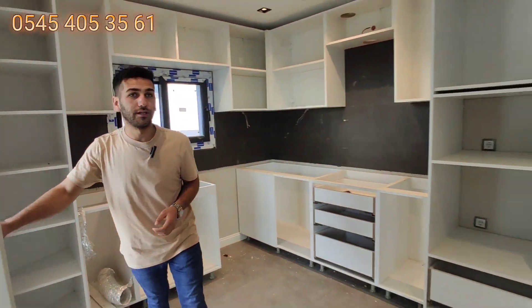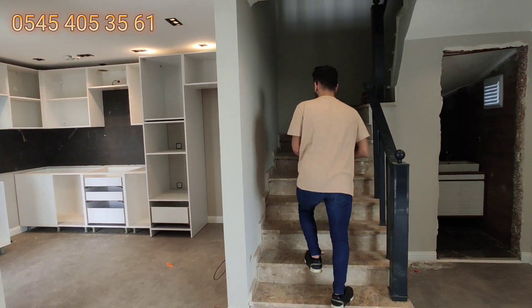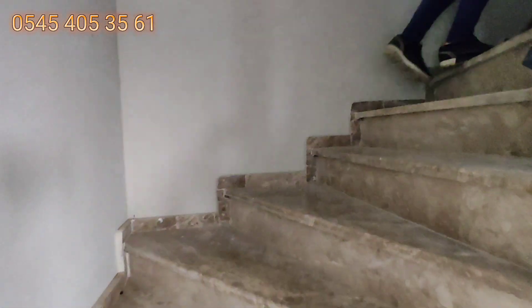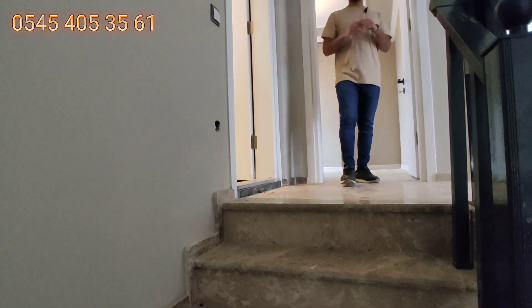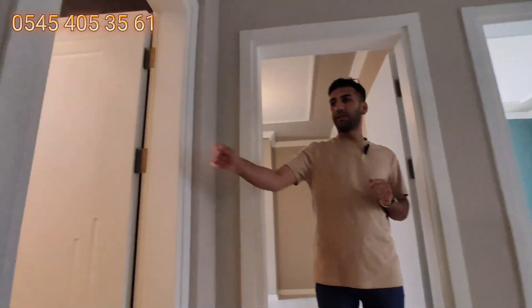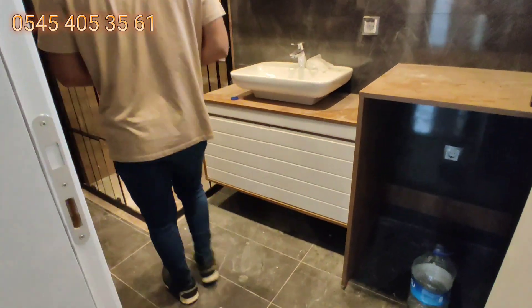Üst kata doğru gidelim. Burası bir fırsat arkadaşlar; Didim'de dubleks fiyatına 135.000 euro. Birazdan bahçe alanını da gezeceğiz. Bu alanda 3 tane yatak odası ve bir tane ortak kullanım banyo tuvalet alanı var; yerler seramik.